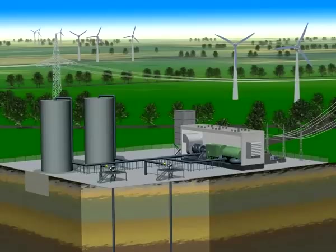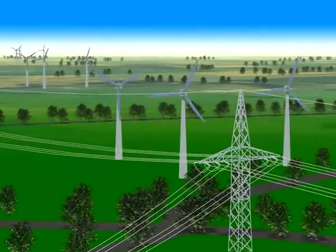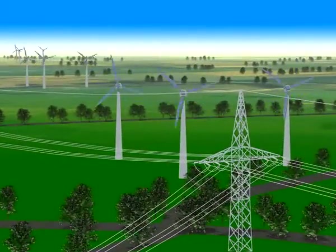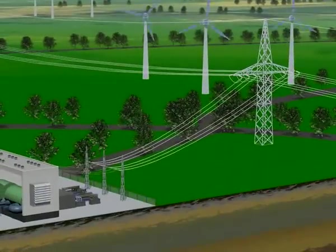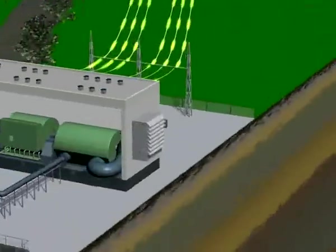The following animation shows how this project works. Where does the electricity go when there isn't enough demand for it? A ADEL can store it. This system works just like a huge battery that temporarily stores the energy in the form of compressed air.